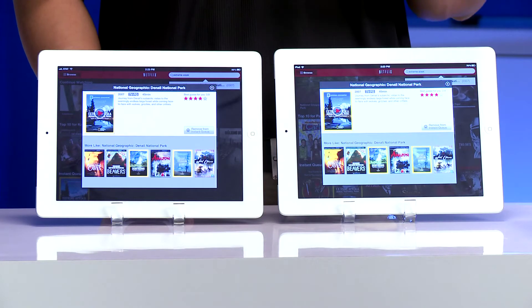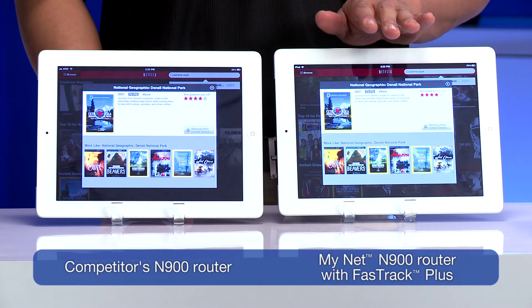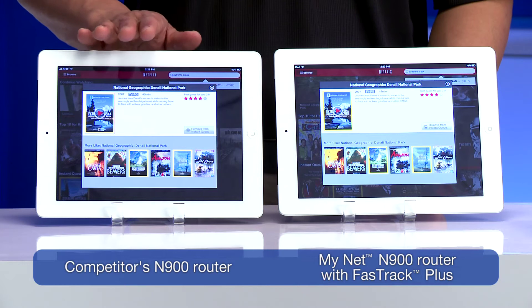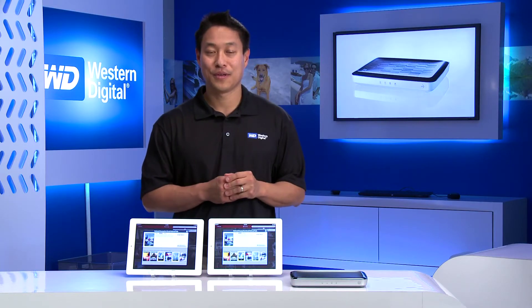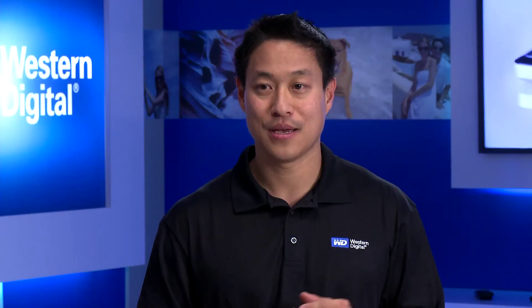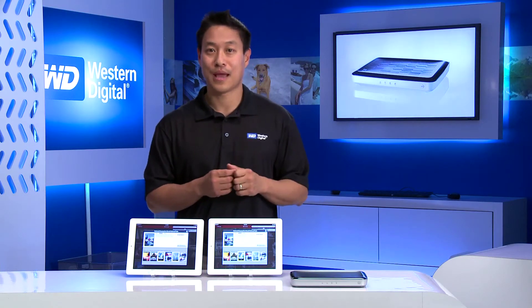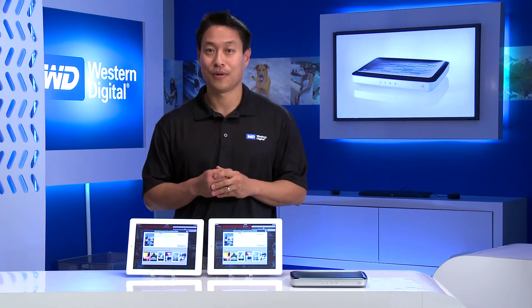Today in our demonstration we're going to compare two routers. This iPad is connected wirelessly to a MyNet N900 router running the exclusive Fast-Track technology. On this iPad, we're connected to a competitor's router. This iPad will load up the video service quicker, and as we start to simulate a browsing session, gaming, and other types of traffic, this router will continue to deliver the HD video experience whereas this iPad over here will start to falter.